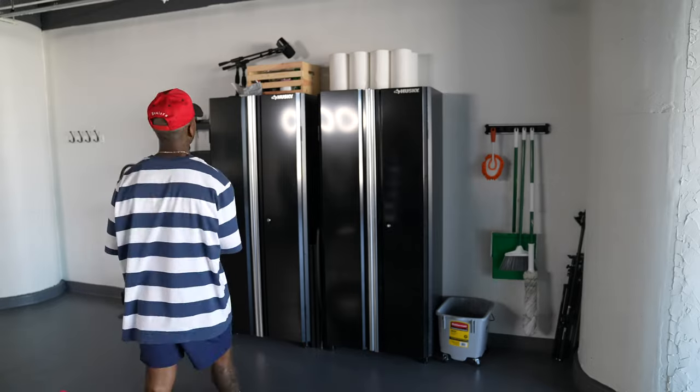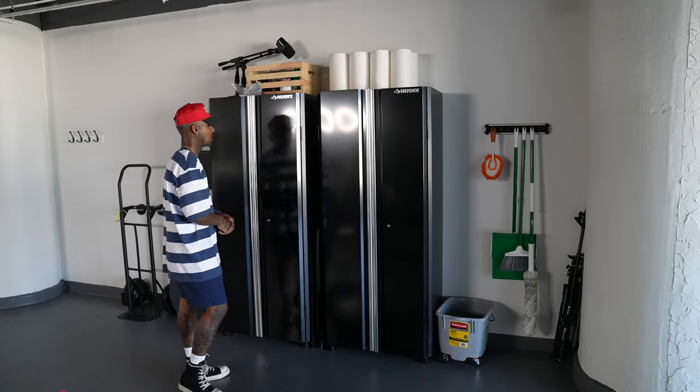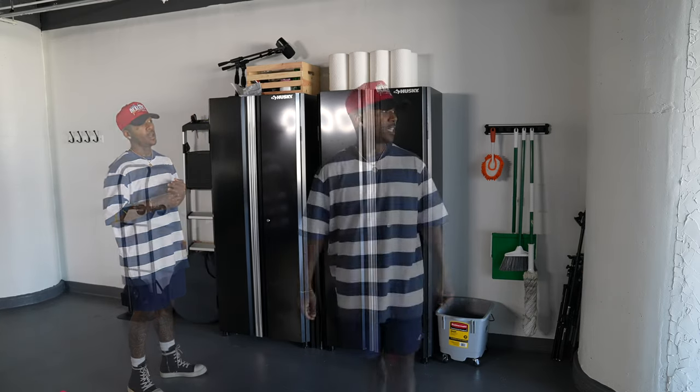On this side of the studio I put two Husky lockers for active storage and to secure equipment that I don't want people to have full access to 24/7. That's pretty much it for the studio tour. It's a thousand square foot space and I'm really proud of what I've done with it.